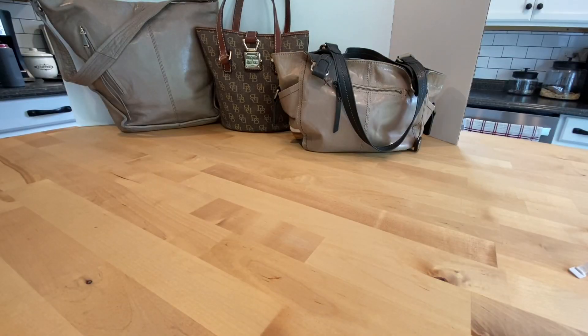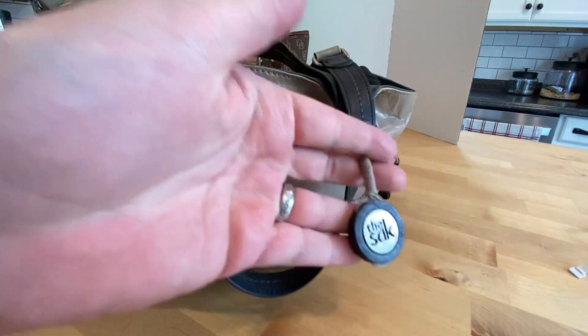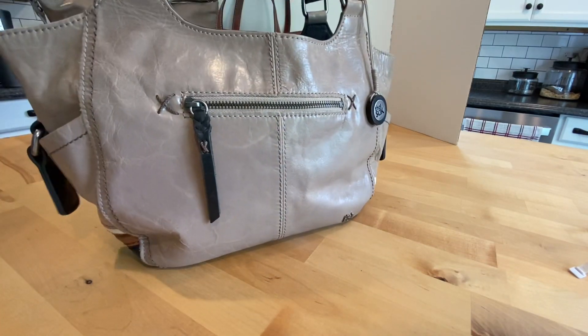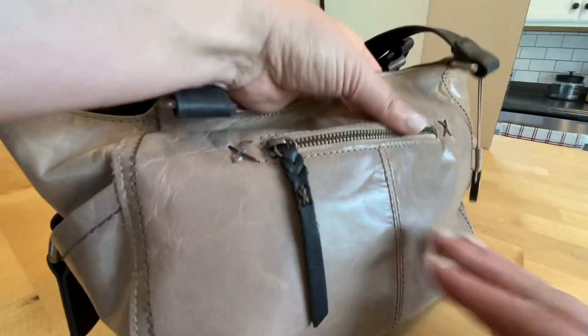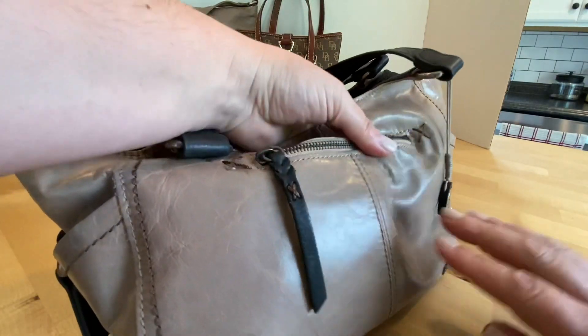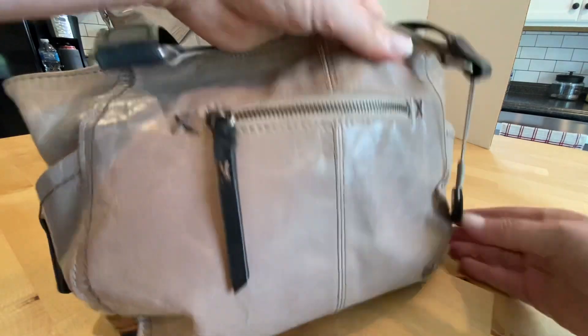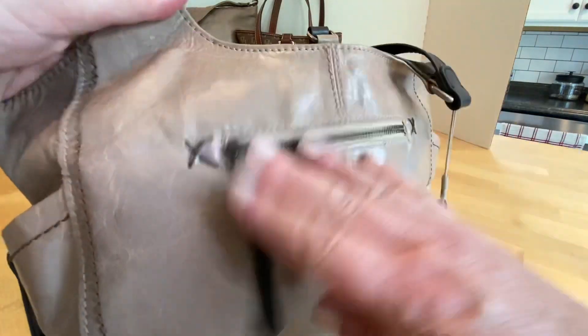Purse number five — this is The Sack. I picked this up at Goodwill last week. We're going to call this the front of the bag. It's kind of like a crackled leather — soft but with a crackled, rustic look. The front has a zipper pocket.